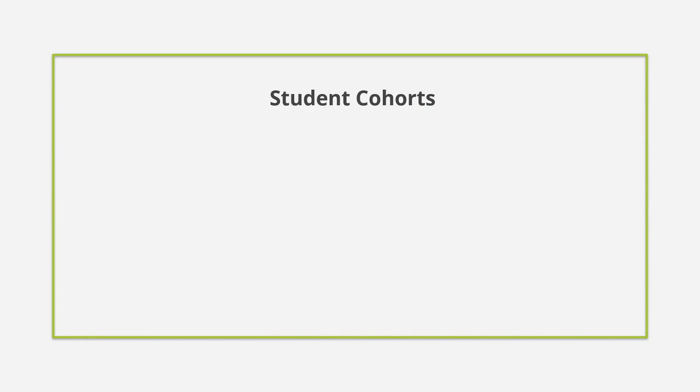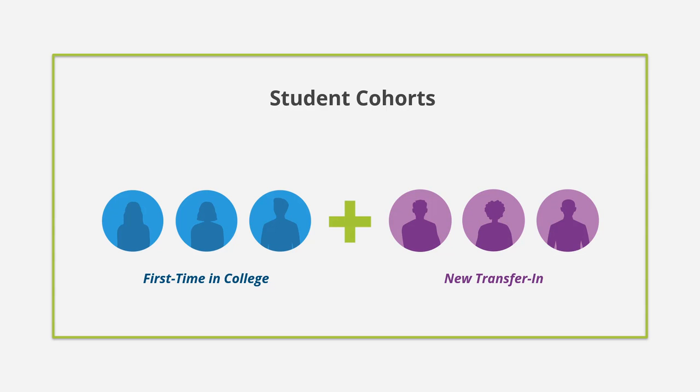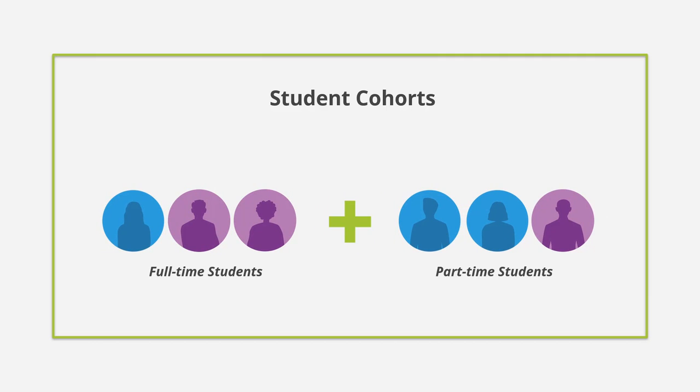For all PDP dashboards, student cohorts are comprised of all new students who enrolled in the institution for that cohort year. Unlike some other data collection models, the PDP cohort includes both first-time-ever-in-college students and students who have newly transferred in. Student cohorts include any student who enrolled at the institution, regardless of the term they started or their enrollment status, allowing a more complex and nuanced understanding of first-year students — not just full-entering, first-time-in-college, full-time students.